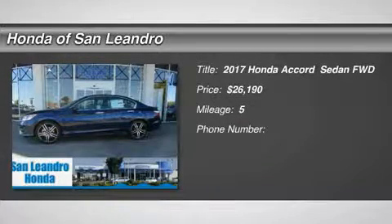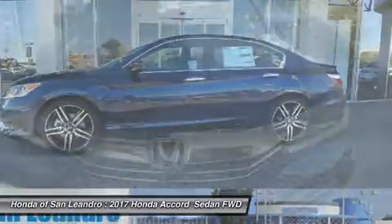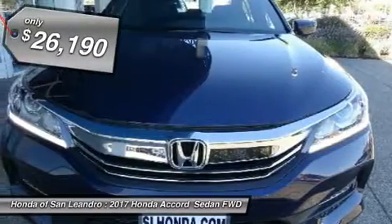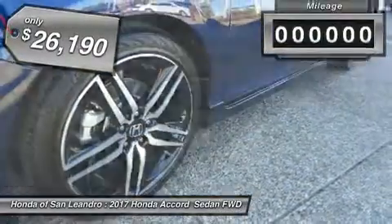You'll love this 2017 Honda Accord. This is a car you'll want to take home. With 5 miles, it features variable transmission and an exterior color of obsidian blue pearl. Call us and be the first to open the car door today.